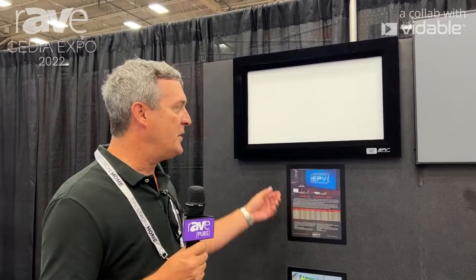Hi, I'm Jeff Kleida with EPV Screens here at Cedia 2022 in Dallas, Texas, and I'm here to talk to you about our matte white screen, the PrimeVision ISF.